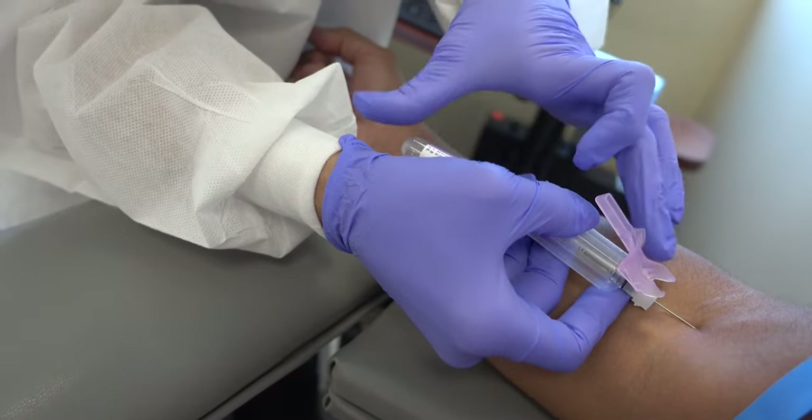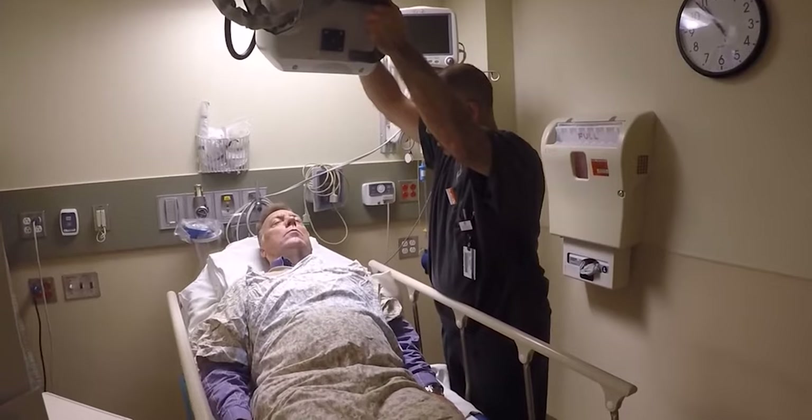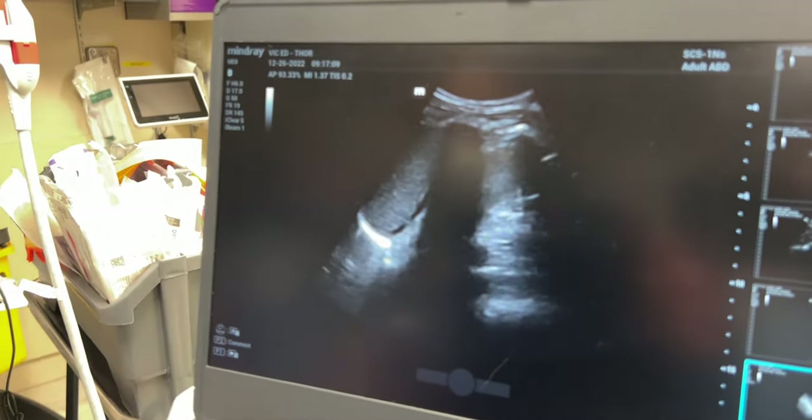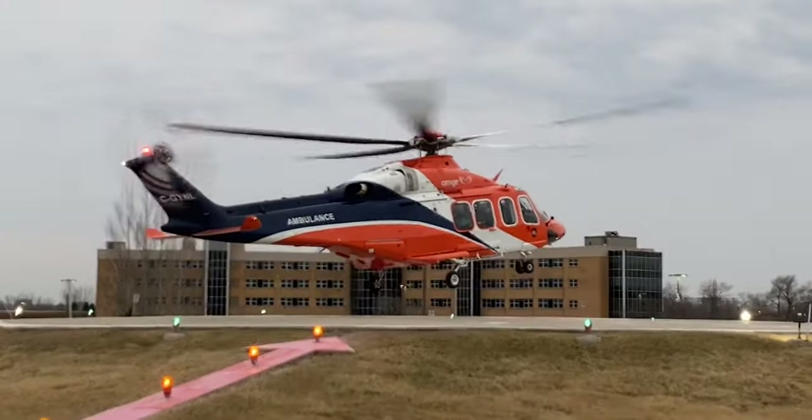Now, at this point in the primary survey, traditionally you'll be thinking about adjuncts to the primary survey — things like blood work, a chest x-ray, a pelvis x-ray, or an ultrasound. But also at this stage, you need to be thinking about other decisions for this patient, like where they go or what type of specialty care they might need. This is where the Fs in the primary survey are now going to be helping trauma providers. And it's really not just one F — it's multiple Fs. So let's get into them.